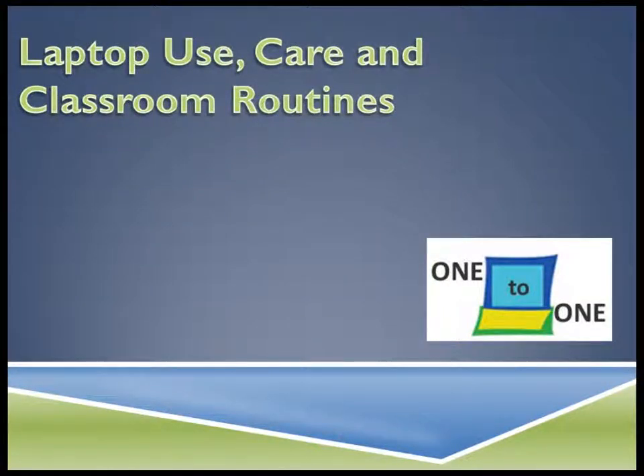Welcome to Laptop Use, Care, and Classroom Routines. This presentation will review how to correctly care for your laptop. It is important to take great care of the laptop that has been assigned to you to use this year.